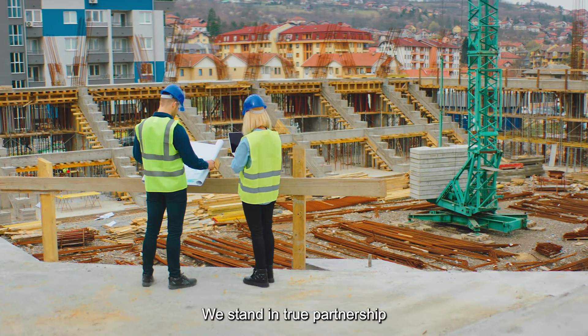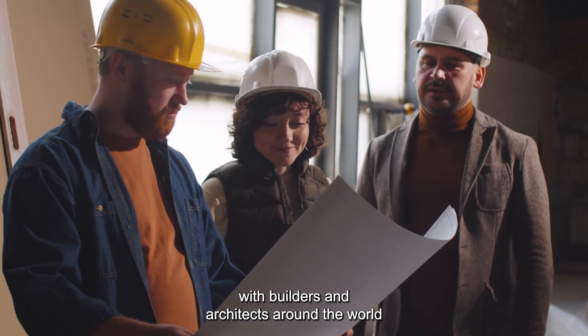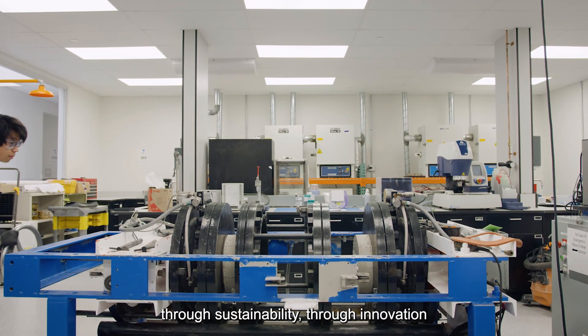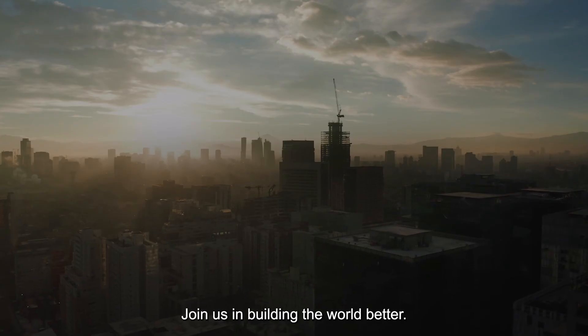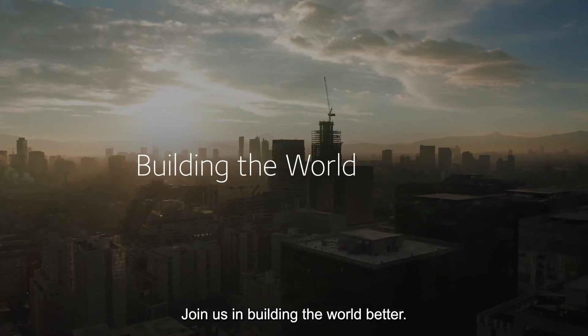We stand in true partnership with builders and architects around the world — through sustainability, through innovation, and through our collaboration with customers. Join us in building the world better.